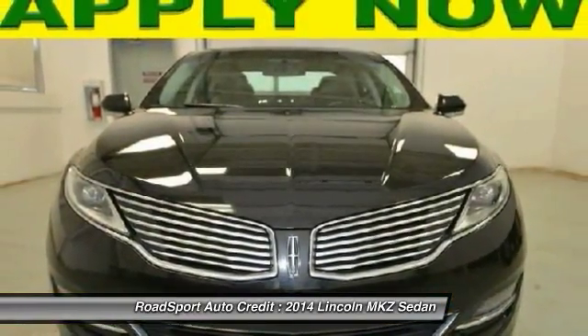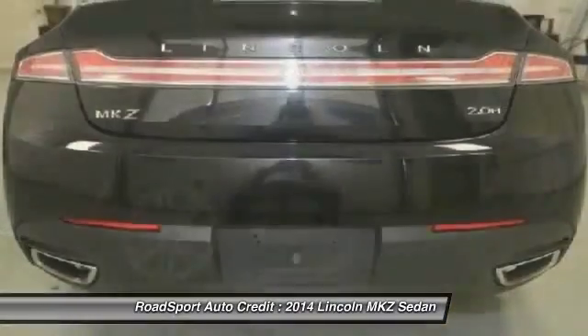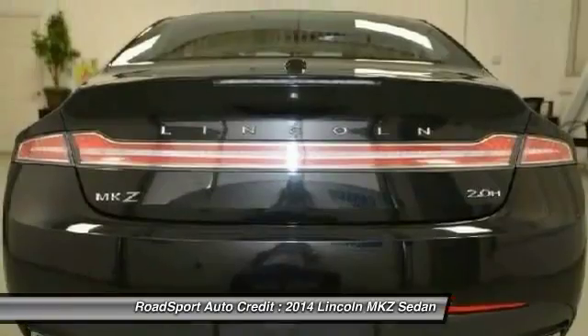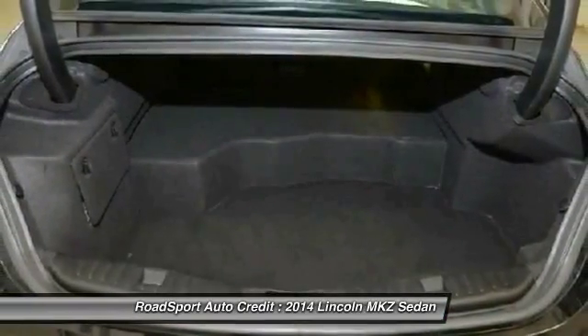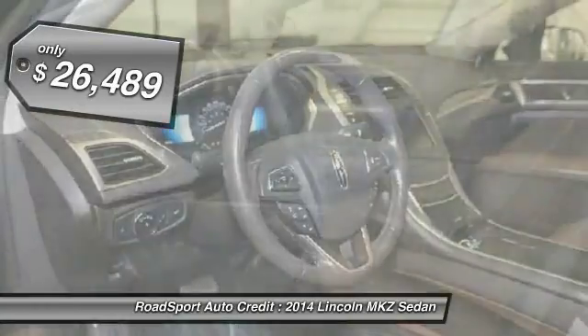Add that to the clean modern interior with standard features including rich leather, exotic wood, and a sophisticated assistant that responds to the sound of your voice, and you'll see the MKZ offers a new dimension of luxury — priced below $30,000.